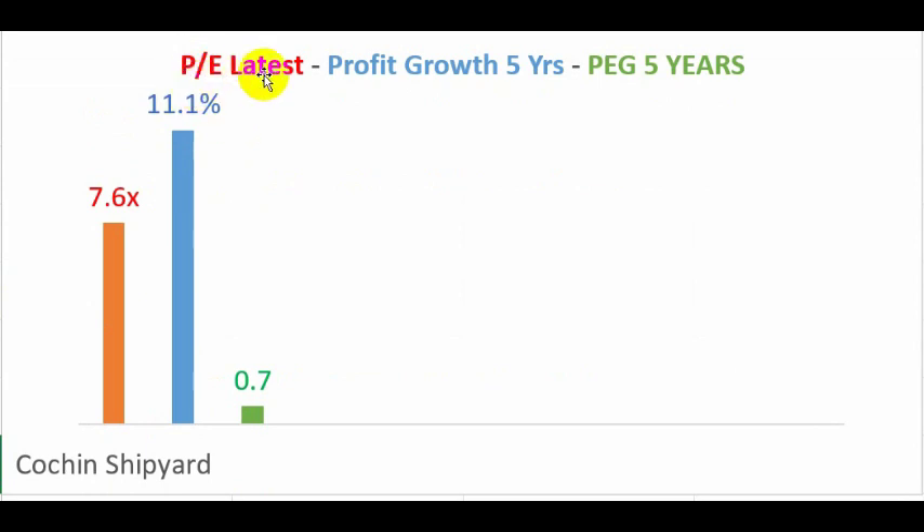Let us look at whether this PE of 7.6 times is justified. We are getting earnings growth of around 11 percent, which gives a PEG of 0.7 — a good ratio, since we want earnings to grow higher than the PE multiple we are paying. In the three-year PEG comparison, the PE is 7.6 and profits were growing at 17.8 percent, giving a PEG of 0.4, which is also very good.